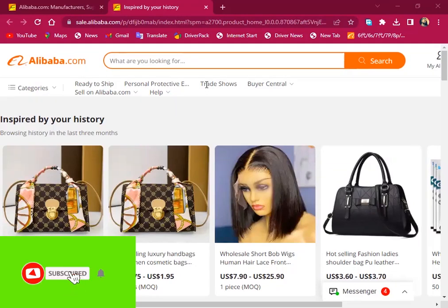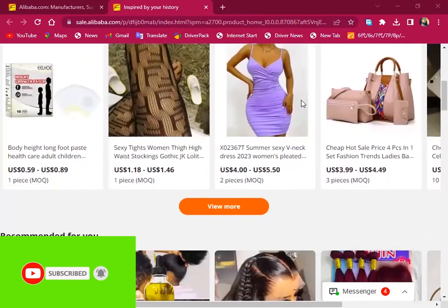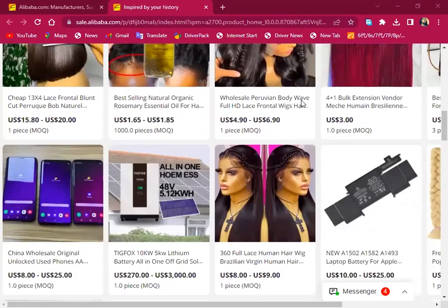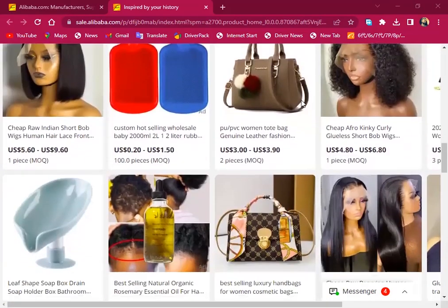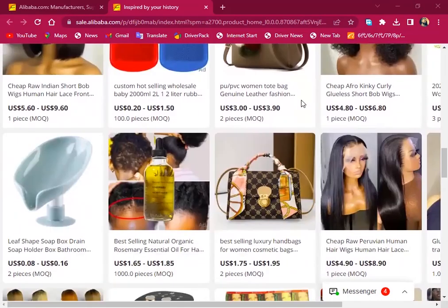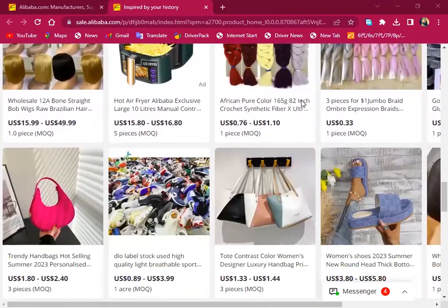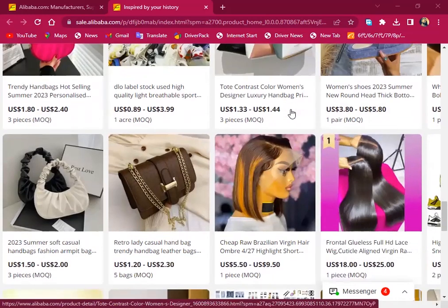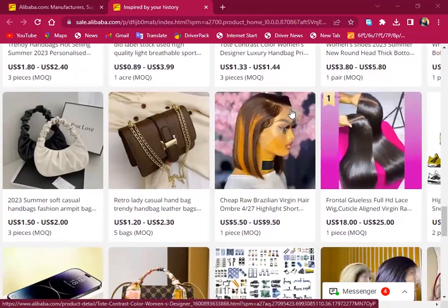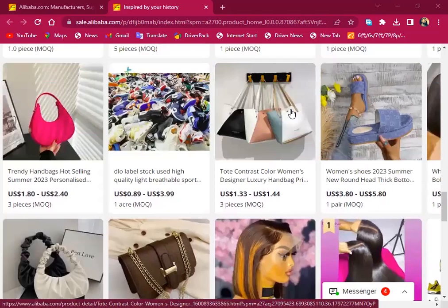Hello guys, welcome to my channel. Thank you very much for joining me. In today's video I want to show you how you can order bags and wigs for your lease sell. If you have a salon or you want to buy and sell women's handbags and ladies hair, you are highly welcome to this channel. Don't forget to subscribe, like and share.